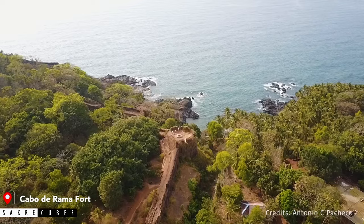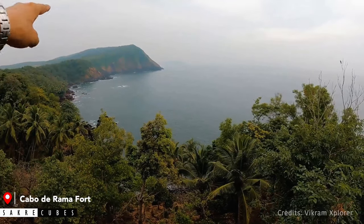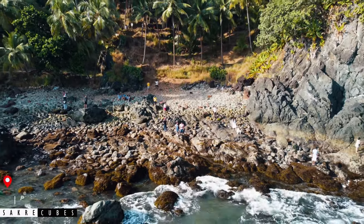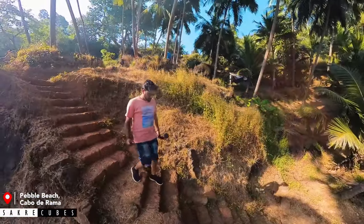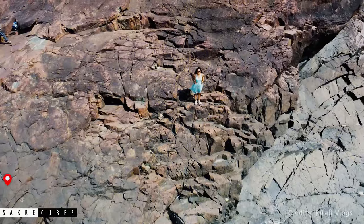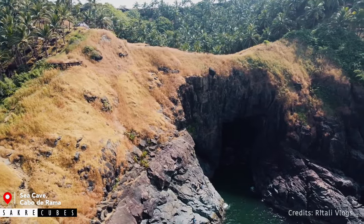Kabadrama Fort is a small fort surrounded by ocean on three sides. There are three important spots inside worth visiting. The first is the Fort Viewpoint, from which you get an incredible view of the ocean. Next is Saint Anthony's Chapel — small yet beautiful, still used by locals for prayers. The last and best part is the Pebble Beach, reached by a 5-minute walk down an easy trail. This place is called Pebble Beach because there are thousands of pebbles here, and though not suitable for swimming, the beauty is incredible. There is also a sea cave accessible by a 20 to 30 minute trek down.